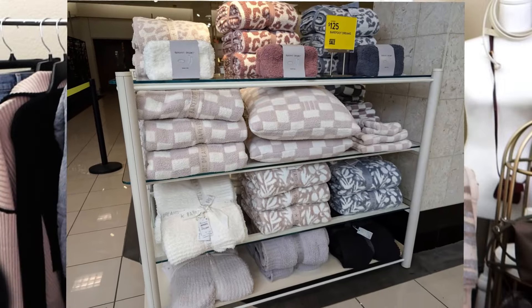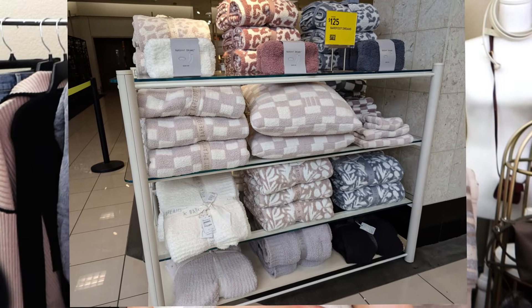If you own any Barefoot Dreams items — like their cardigans, robes, sleepwear, loungewear — you'll know that even after washing and drying them, they're still soft. I've had ones for over two, three years now and they're still soft. I would highly recommend this one as well as the blanket that is in the sale. They have a lot of different patterns, not just this checkered one — they also have floral prints. They are a very good bang for your buck, they last many many years, and it's also a really great gift.